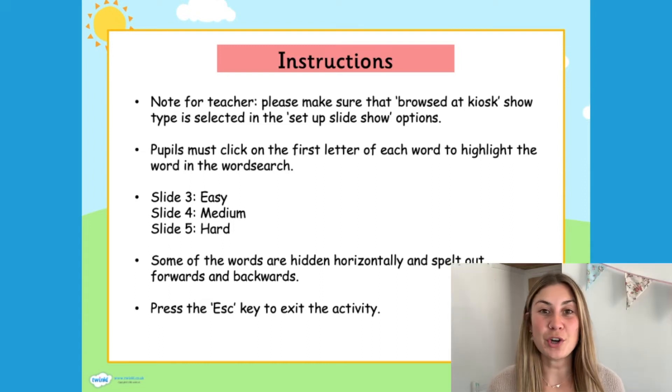When you download the word search off our website, the first slide you'll see is the instructions, which will tell you how to use the interactive PowerPoints. Also, some of the word searches will come in an easy, medium and hard level.